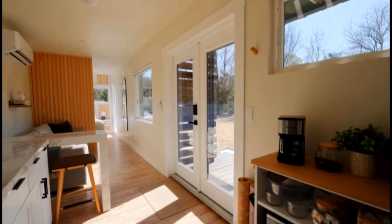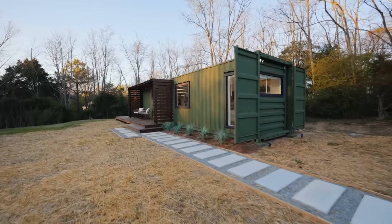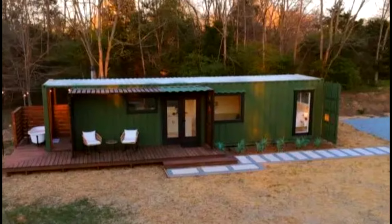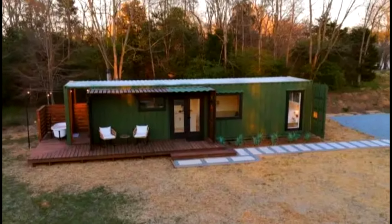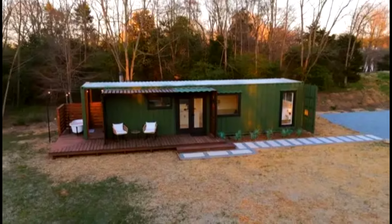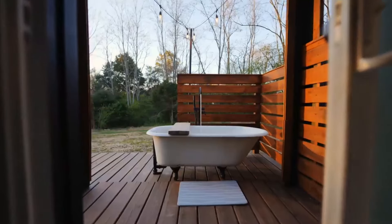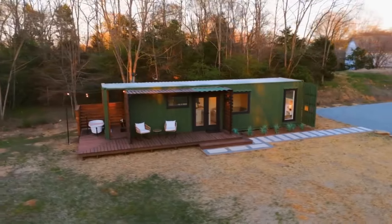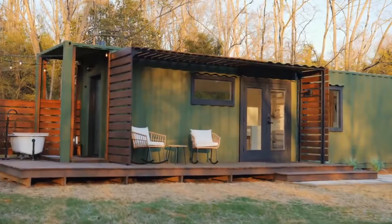A shipping container home that redefines cozy and affordable living spaces. Given its unique blend of practicality, aesthetics, and eco-friendliness, this tiny house constructed for under $50K showcases the art of minimalist living without sacrificing comfort or style. Let's dive into the world of this charming, budget-friendly shipping container home, offering a blend of modern amenities and natural beauty.